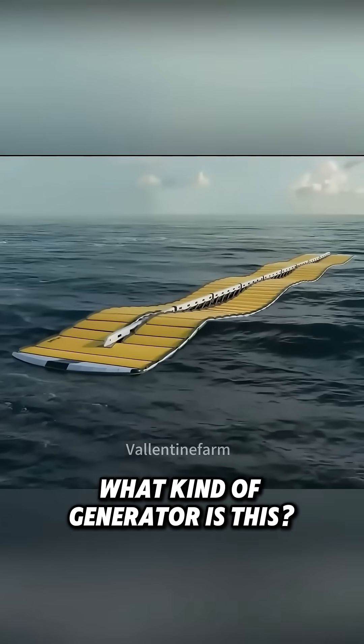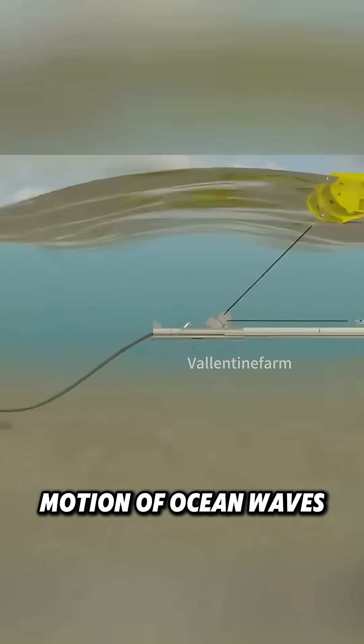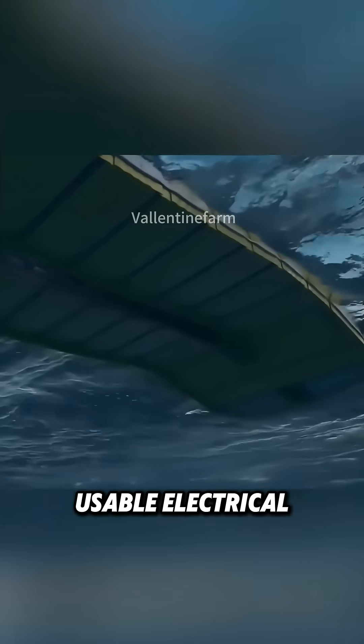What kind of generator is this? This is a wave energy generator, which converts the motion of ocean waves into power. The bigger the waves, the more electricity it produces. Floating buoys capture the kinetic energy of waves and transform it into usable electrical energy.